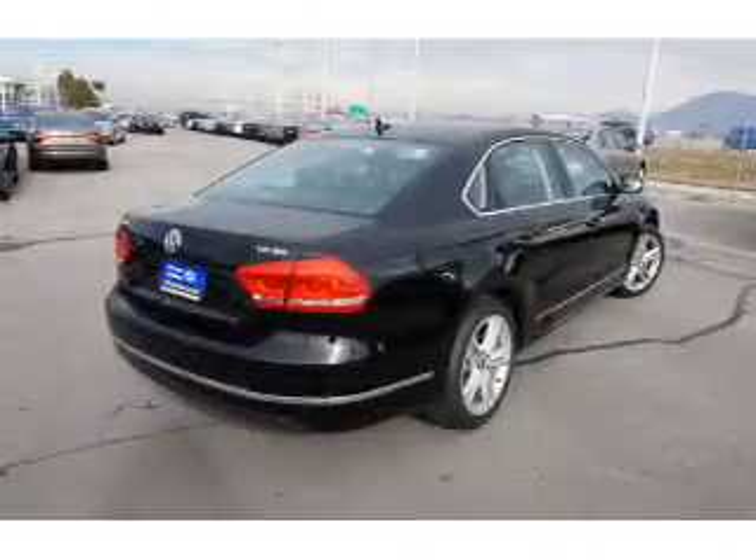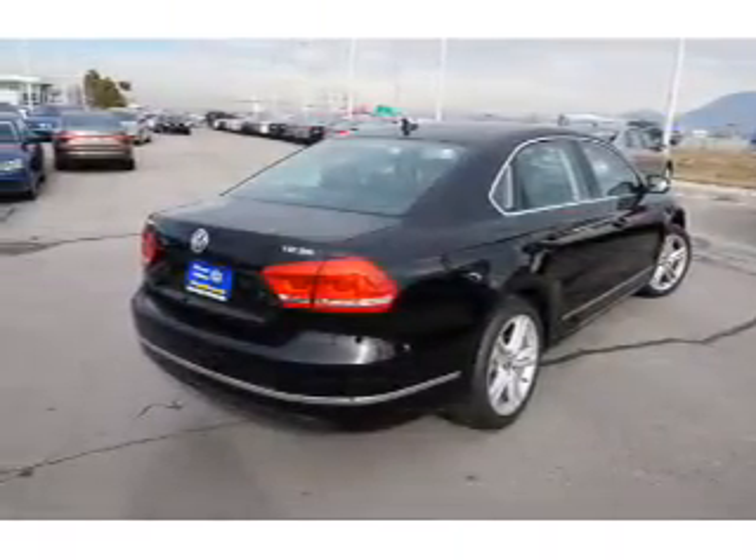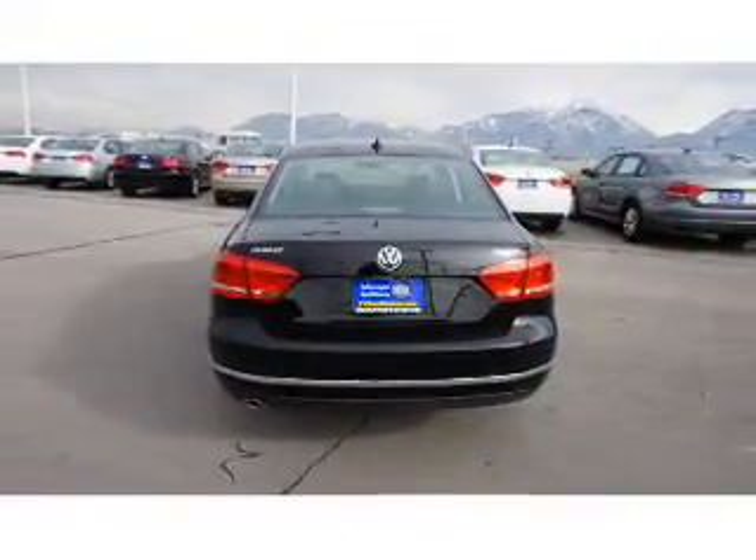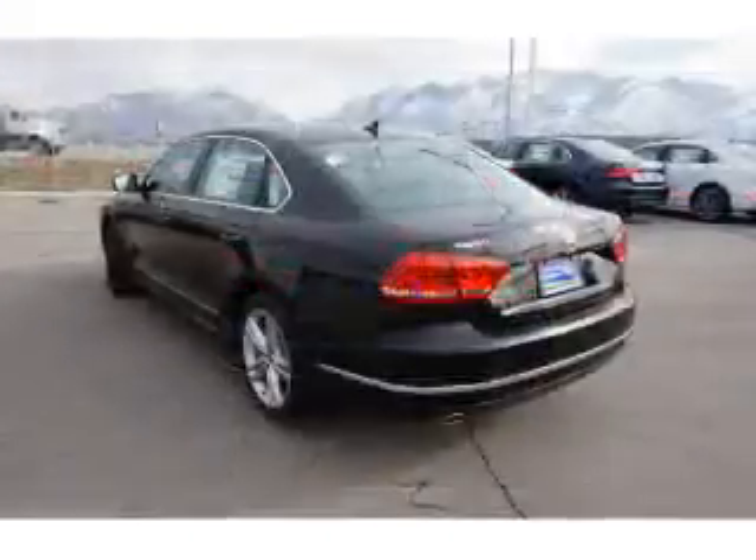On the inside, you'll find leather seats, Bluetooth connectivity, digital radio, Sirius XM satellite radio, and an auxiliary input.